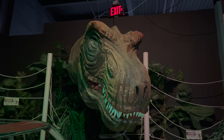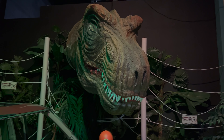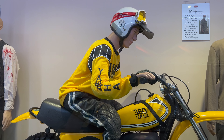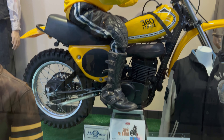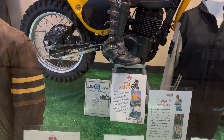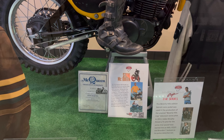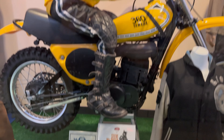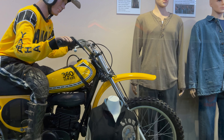I didn't see you there. I need to speak up, make a little noise. Oh, that's Steve McQueen's bike. That's pretty cool. Didn't expect that.